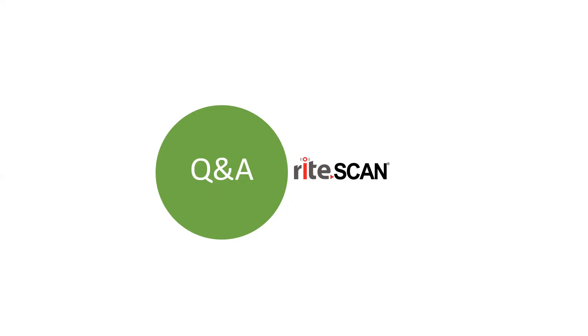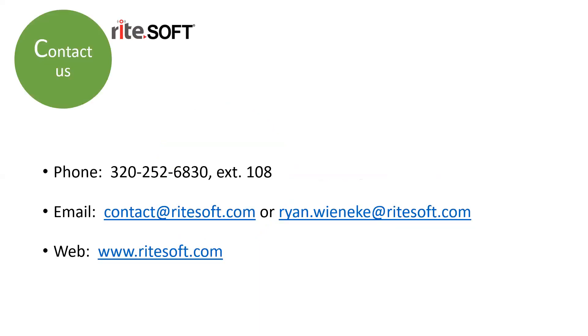That looks like the end of our questions. I appreciate everyone taking the time with us today to talk about our new Labor Track module and what's going on. If you have any questions or interest in learning more, please feel free to reach out to myself or anyone from our team. We have our contact information there. We'd love to have a further conversation if there were any questions that didn't get answered today. Thanks for joining us today. Thank you everyone.